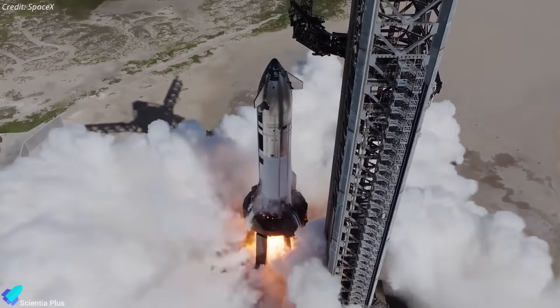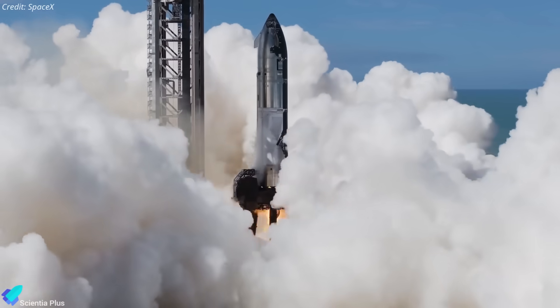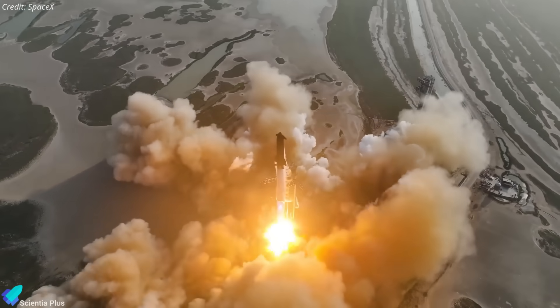If all goes to plan, the static fire could occur later this month, and with SpaceX's current turnaround pace, Flight 11 could follow within two weeks, suggesting a possible mid-October launch window.